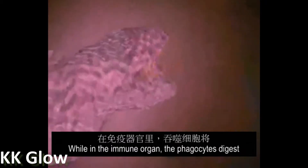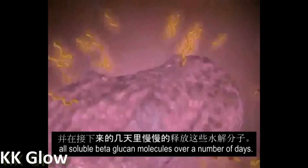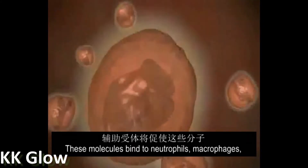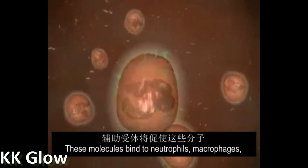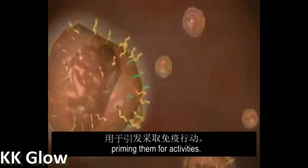While in the immune organs, the phagocytes digest the beta-glucan into smaller fragments and slowly release soluble glucan molecules over a number of days. These molecules bind to neutrophils, macrophages, and NK cells via the complement receptor, priming them for activity.